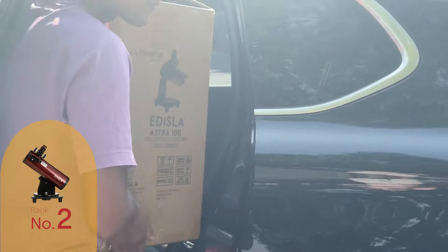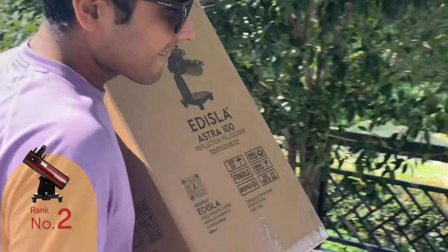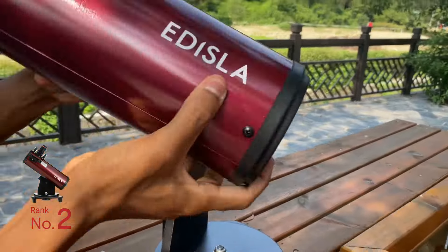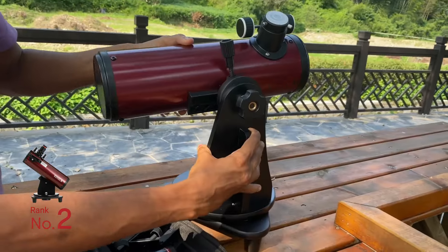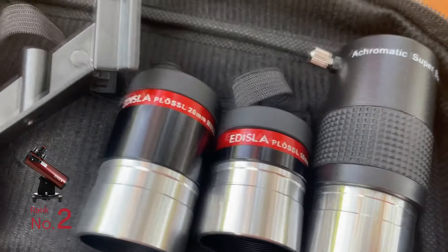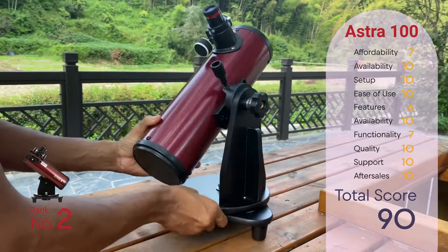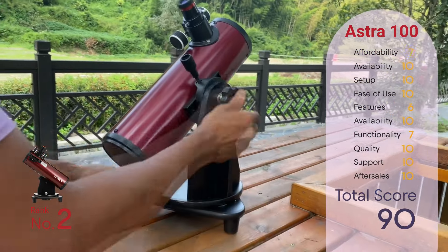Coming in at number 2 is the Estra 100, offering a more budget-friendly and portable alternative to the Estra 114. Although it may have fewer features and slightly lower performance, it's perfect for beginners on a tight budget or in need of a portable telescope. Be sure to watch our detailed comparison video between the Estra 100 and Estra 114 for more information. With a total score of 90, the Estra 100 presents a compelling option for beginner astronomers looking for affordability and portability without compromising too much on performance.